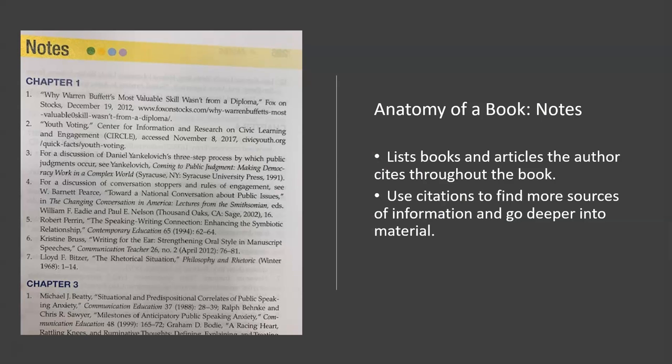The notes. This is where you can find more information about the information in your textbook. Authors of your textbook had to use other authors' work in the book too, and this is where they cite it so they don't commit plagiarism. The notes area will link you to the articles and books that the authors consulted when writing the textbook. Sometimes the notes are annotated with more information on the subject under discussion, so they can be valuable that way too.